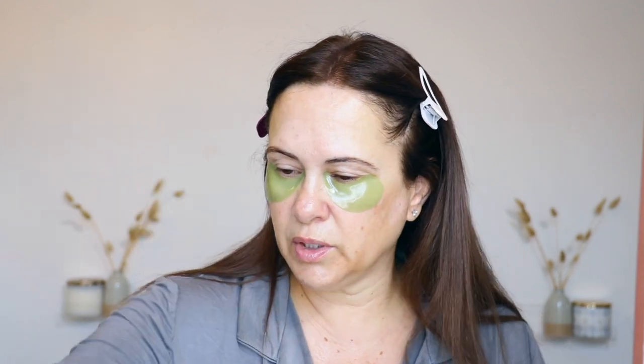What I have on my lips — which I do every night and every morning — is the Laneige Lip Sleeping Mask. I love this. This is my second one, as you can see it's got a pretty good dent in it. I use this every single day. I have all my skincare on already — this is delish.